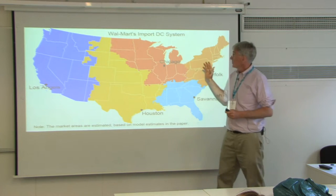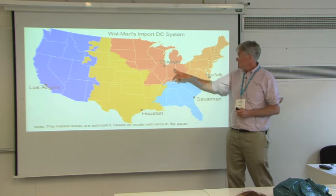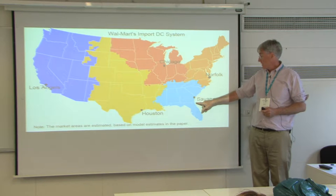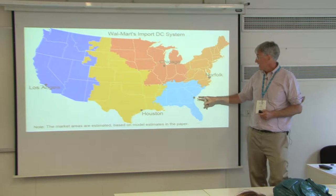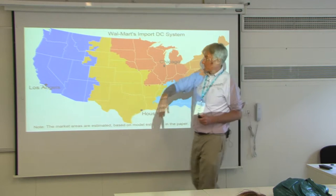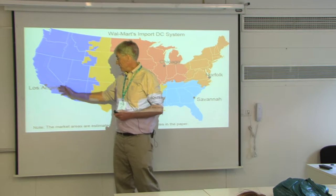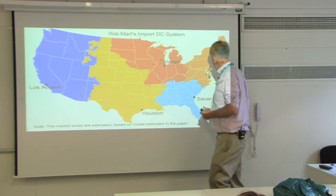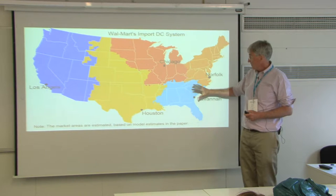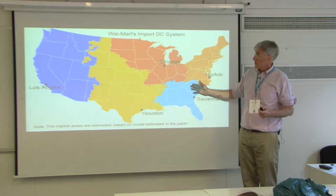Here's Walmart's import DC system — they have five of these import distribution centers. We were just looking at one of them, right near the Port of Savannah. If goods are coming from China, they'll send it directly to LA to serve that market area, but to serve Savannah or the Southeast, they'll run it through the Panama Canal and get cheap water transport.